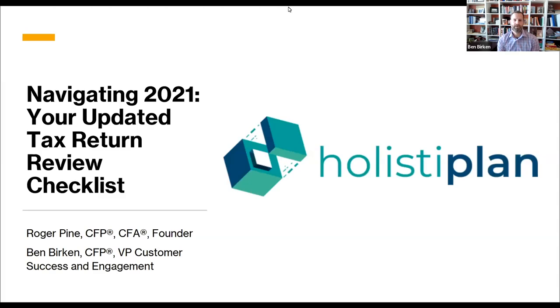Welcome to this HolistaPlan webinar: Navigating 2021 - Your Updated Tax Return Review Checklist. My name is Ben Birkin, Vice President for Customer Success and Engagement at HolistaPlan, joined by Roger Pine, founder of HolistaPlan, who has one more acronym after his name.